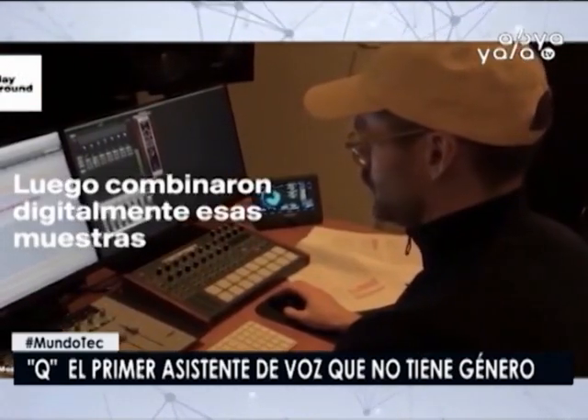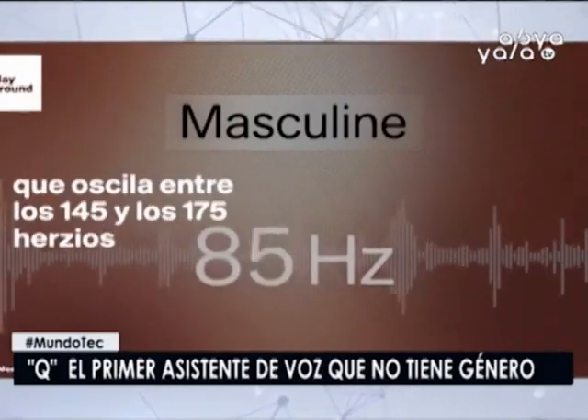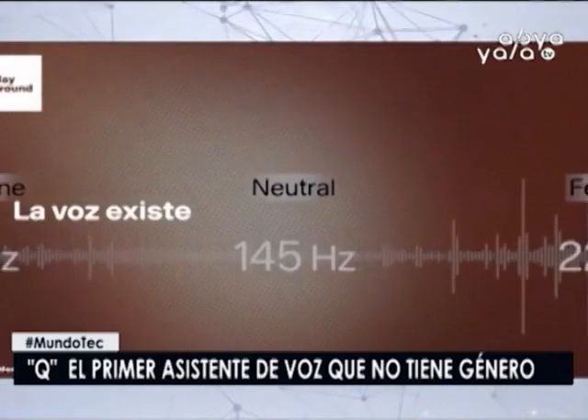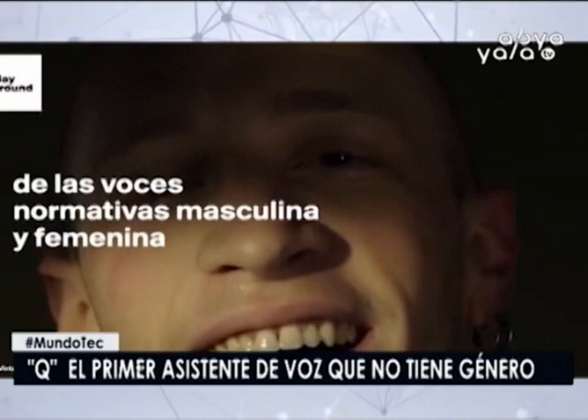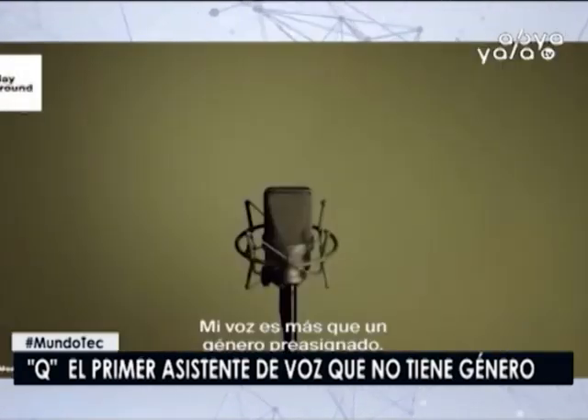Las tecnológicas a menudo adoptan tecnologías de géneros creyendo que eso hace que la gente se sienta más cómoda para adoptarlas. En el caso de los asistentes de voz, el género que predomina es el femenino. Siri, Alexa, Google Assistant, Cortana y Bixby tienen voz de mujer.